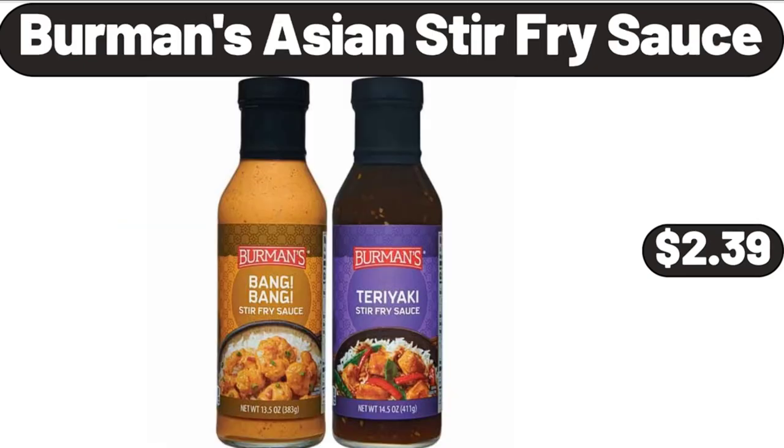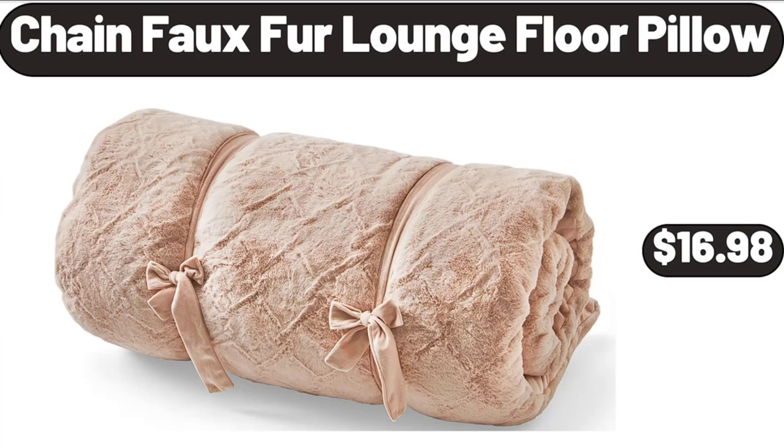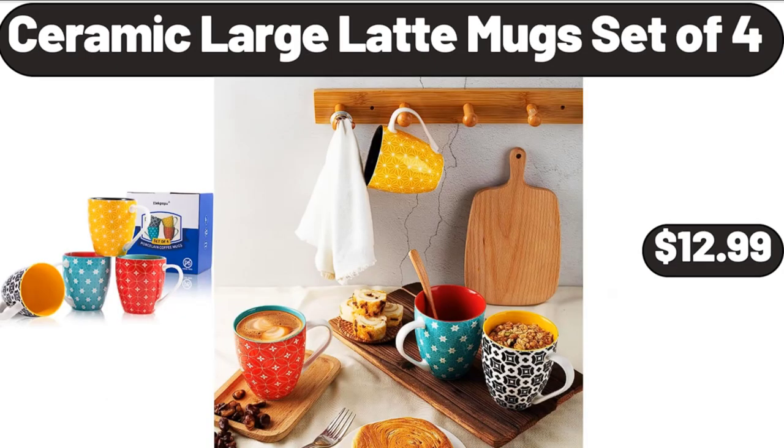Berman's Asian Stir Fry Sauce, $2.39. 7.5-Gallon Cool Bar, $54.98. Chain Faux Fur Lounge Floor Pillow, $16.98. Ceramic Large Latte Mugs Set of 4, $12.99.